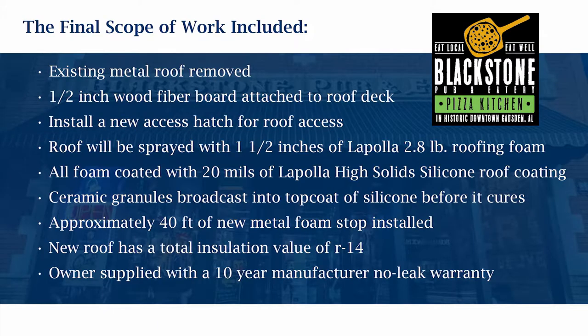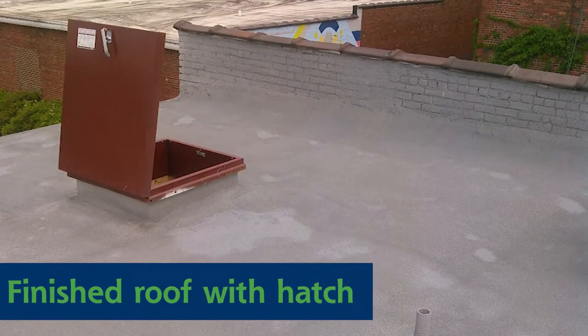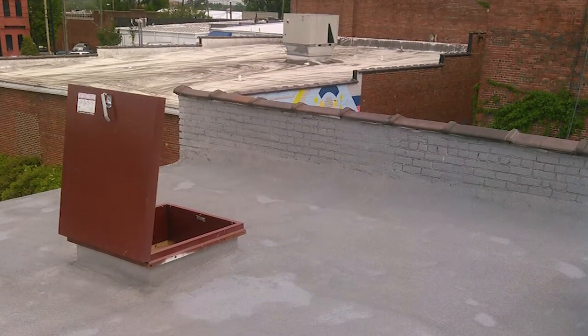For the scope of work, we were able to have someone remove the metal roof that was installed on the building, pull the metal off exposing the modified, clean it, and install a wood deck for the SPF roofing to sit on. We were able to install a brand new roof hatch to allow access from inside the building to the roof, which is great for maintenance in the long run. After the spray polyurethane foam roofing was applied, we put the silicone coating with the granules in it.